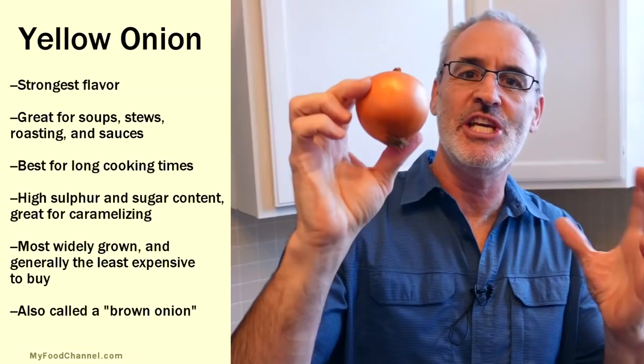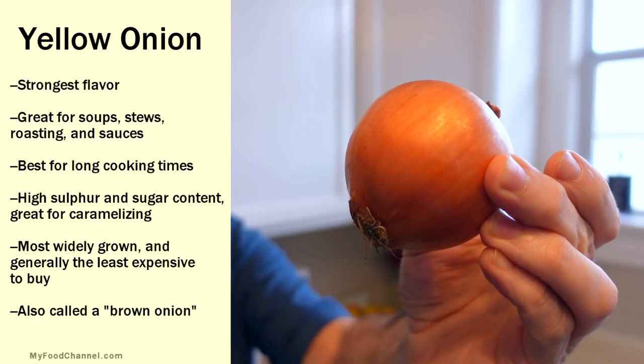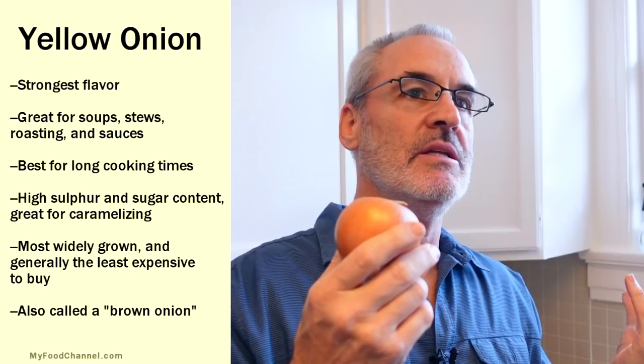Although you really don't have to think about it because this is really the only thing you need. This is a yellow onion, or a brown onion, the most popular onion on the planet. This is usually the cheapest onion that you'll see in the store and it's good for everything. This is your workhorse onion.